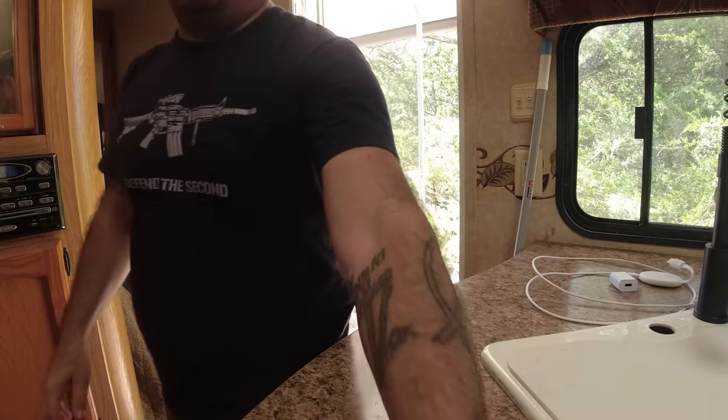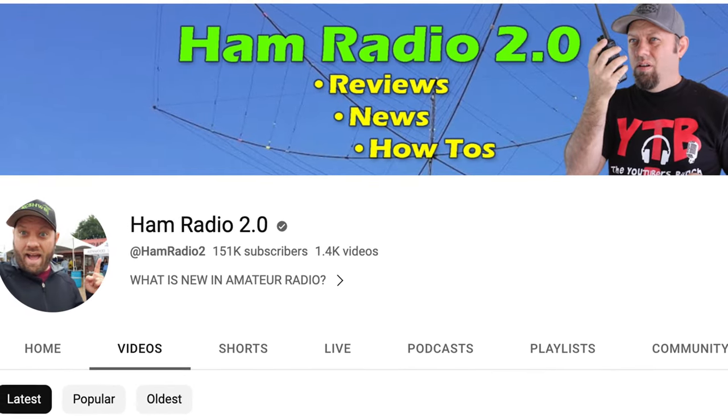This is the old trailer, my former RV that I bought about five or six years ago from another ham radio operator. Check out Ham Radio 2.0, my main YouTube channel. This 2011 Dutchman Coleman Lantern Edition is for sale — we're going to talk about it right now.